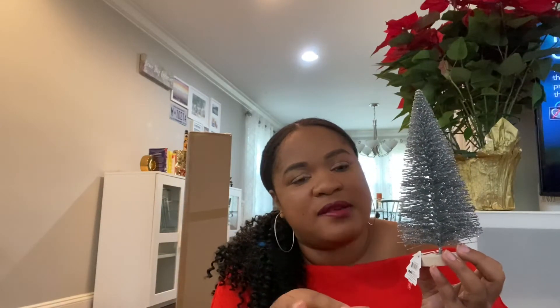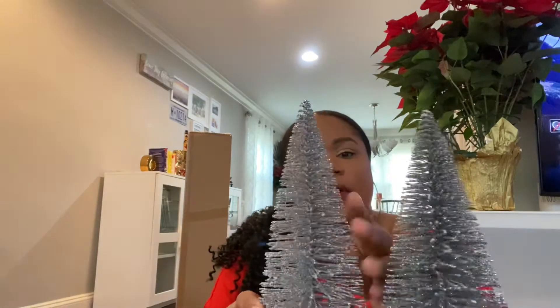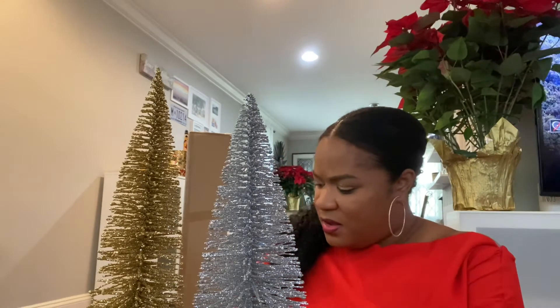At Target, right in the dollar spot section, I got these little trees — they're actually three dollars each, not a dollar, but they're very pretty. I'm probably going to put them on my TV stand or use them as a table setting. I got two silver ones and two gold ones. They're so chic. I can't wait to start decorating — I'll also film a decor video so you can see how everything comes together.